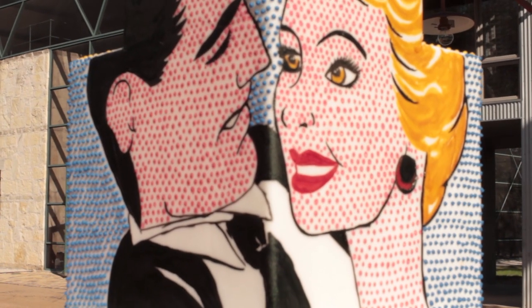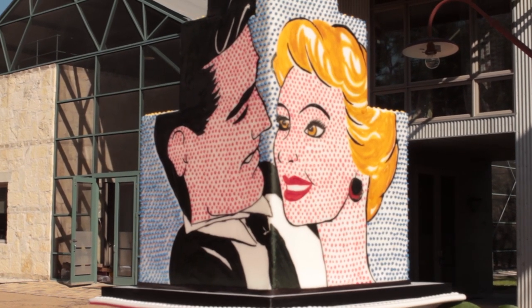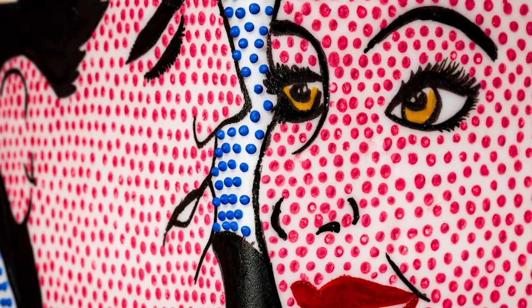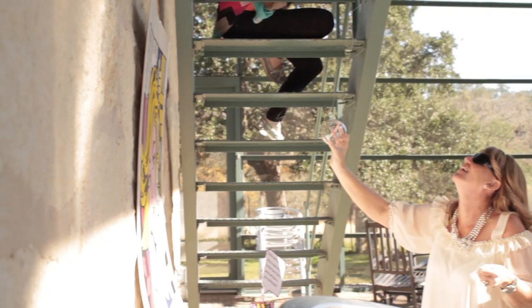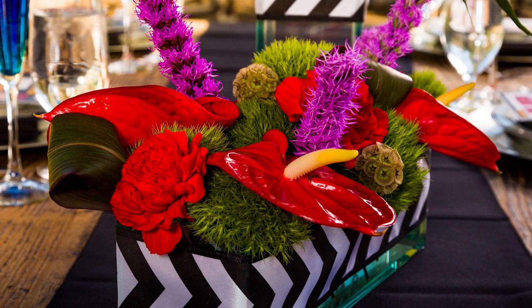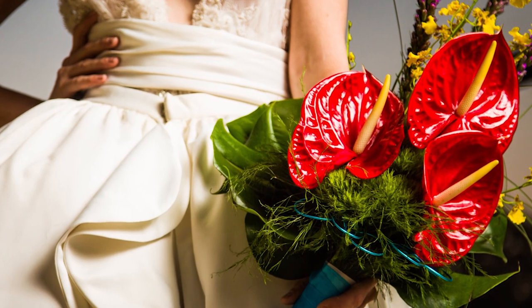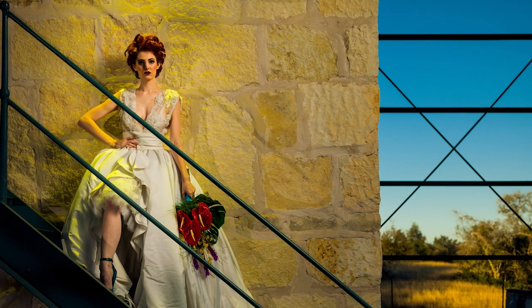I also want to thank some of our vendors today. Blue Note Bakery made a fantastic cake — it really took in that pop art feel and put it onto a confection, which was awesome. Lisa and her team at the Orange Poppy with their floral design really brought a contemporary feel to everything we did and just shed all the traditional and went very fashion-forward with their florals.